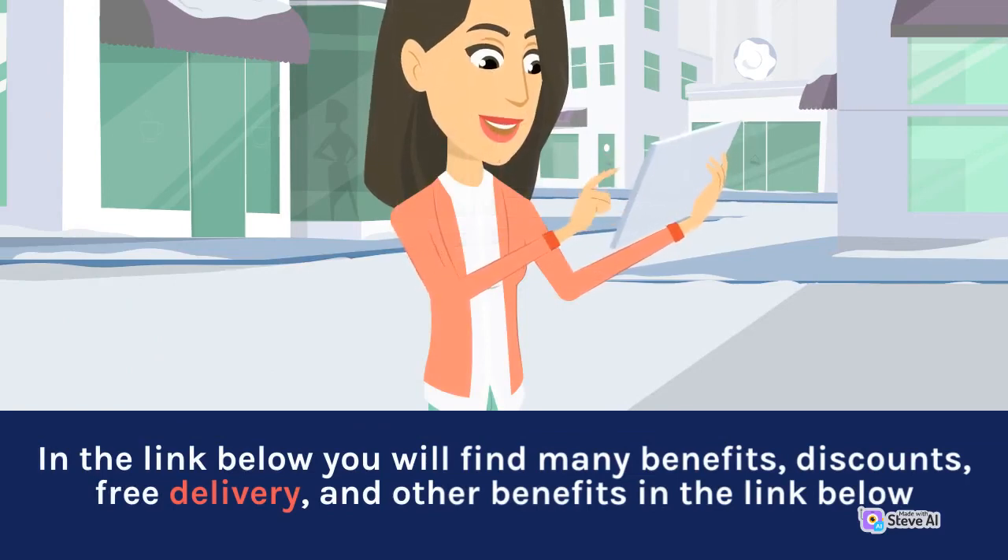In the link below you will find many benefits, discounts, free delivery, and other benefits.